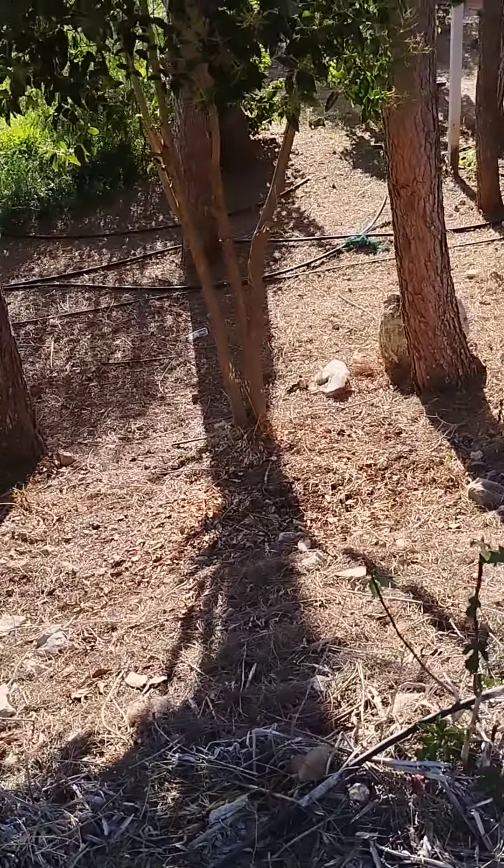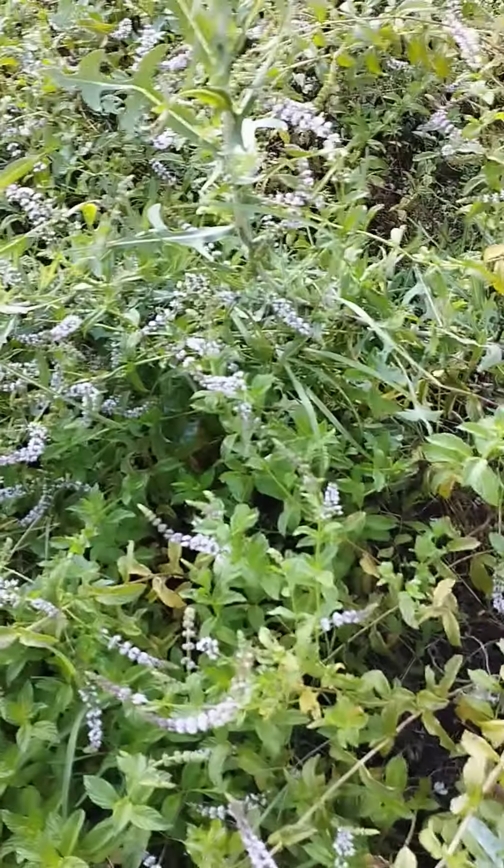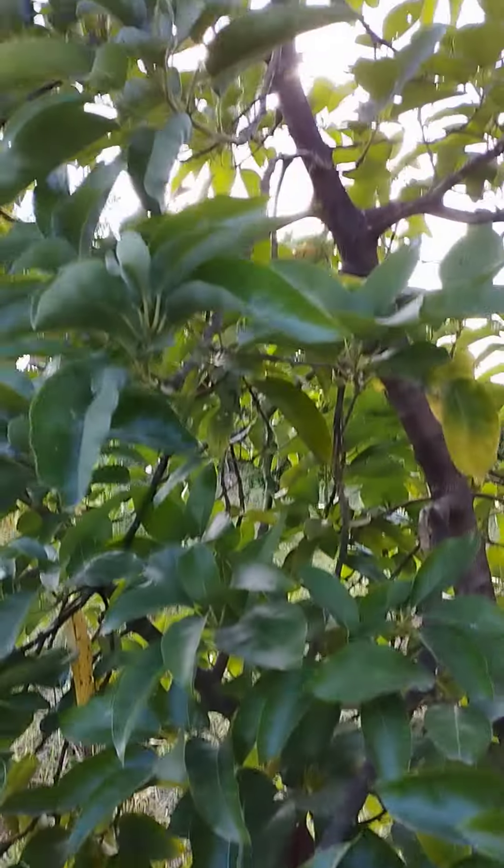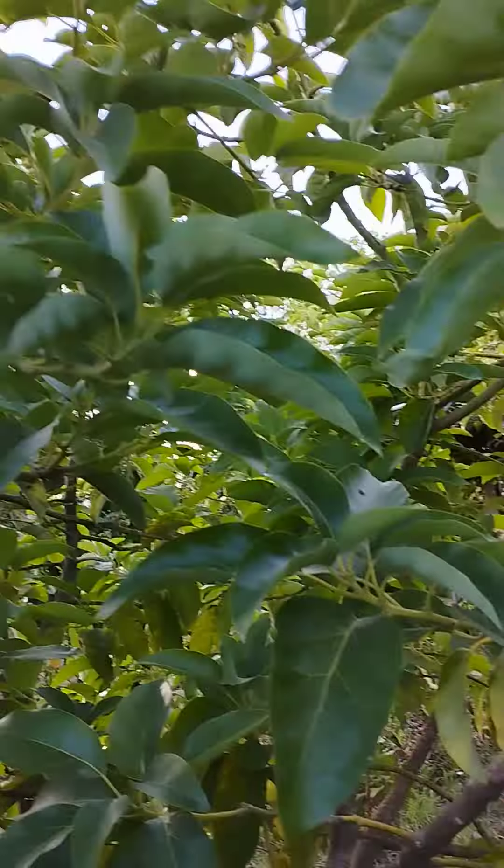There's somebody who is showing you the fig. Okay, this is mint guys — I'm just showing you a little bit because I don't want to do a lot. This is mint but it has flowers, it's overgrown. And that's a giant avocado tree — that's a giant avocado tree.